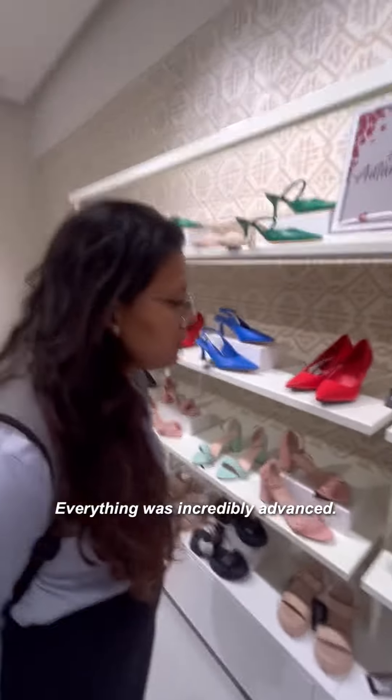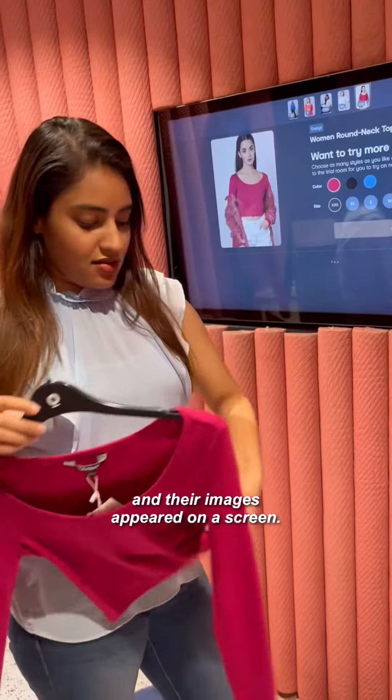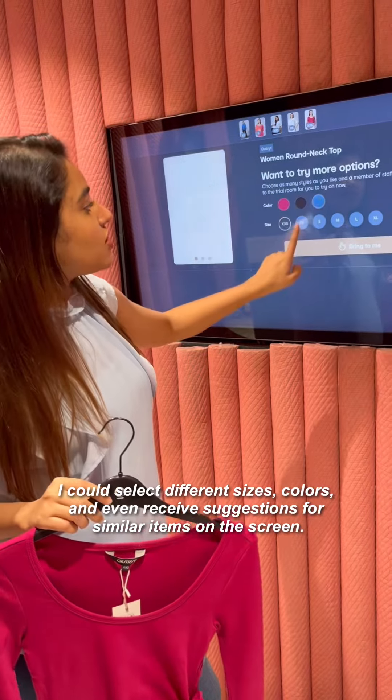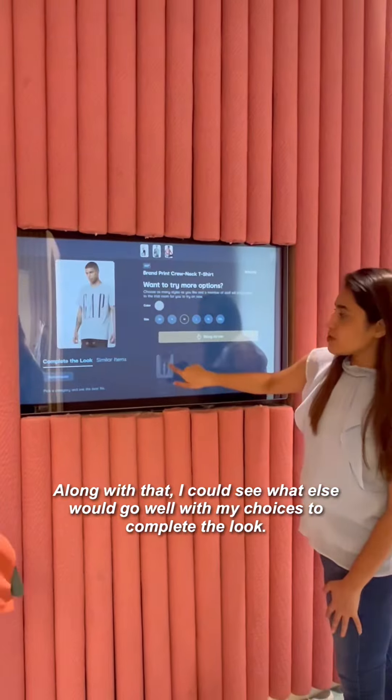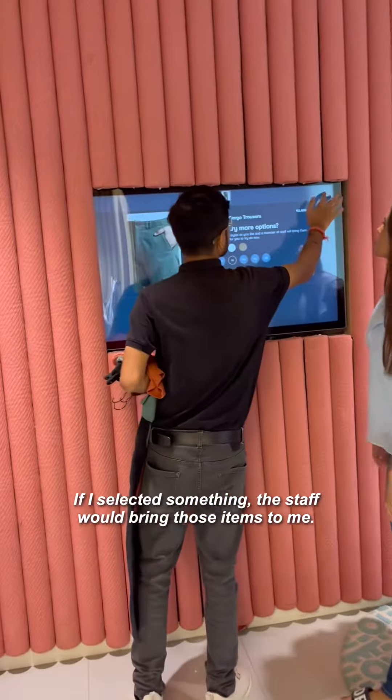Everything was very advanced here. If you take clothes into the trial room, sensors would detect which items you've brought, and display them on a screen. From there you can choose different sizes and colors, and the screen also shows suggestions like similar items or what you can pair with it to complete the look. If you select anything, the staff would bring those items to you.